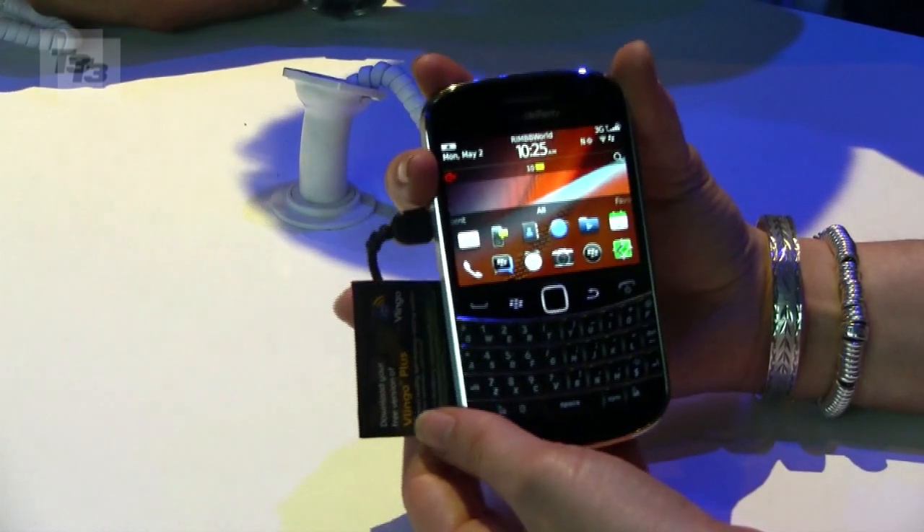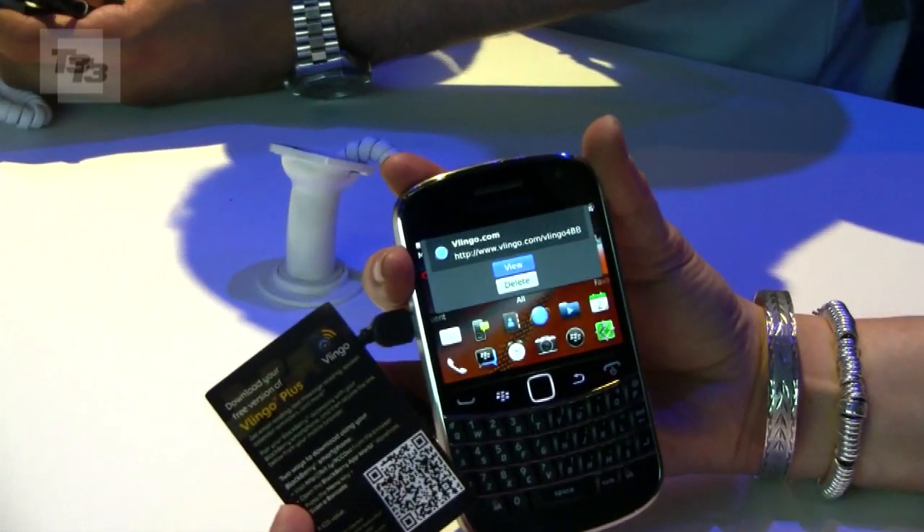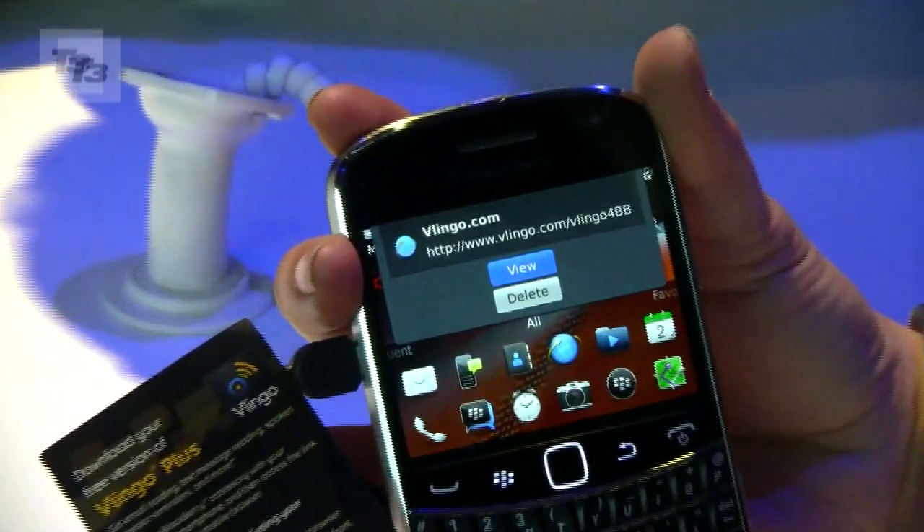Number five: hunt for NFC content. If Samsung can do it, so can BlackBerry. With the new OS comes NFC talents — scan a smart poster to unlock hidden content.